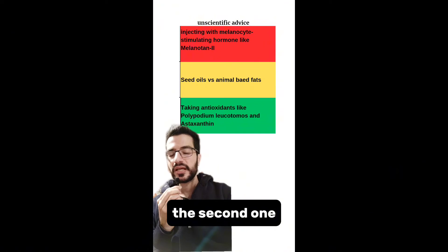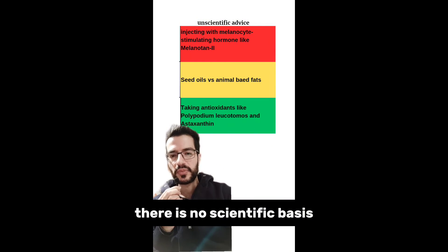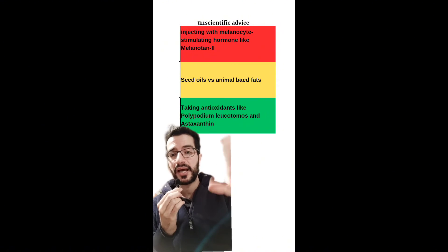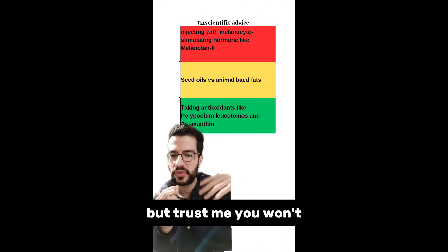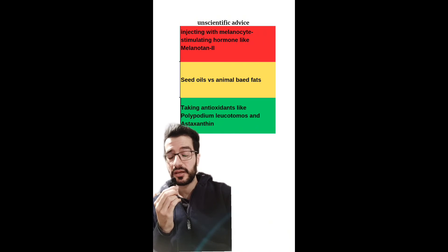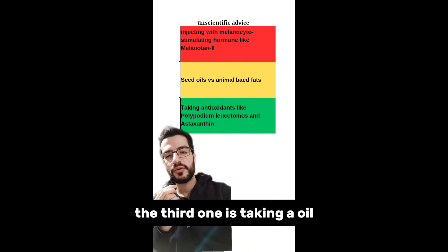The second, yellow advice: there is no scientific basis for the claim about seed oils consumption versus animal-based fat affecting UV protection. You can try it if you want, but you won't see any benefit from it.